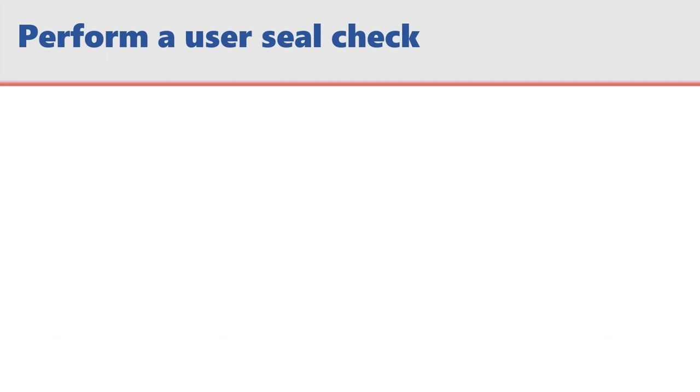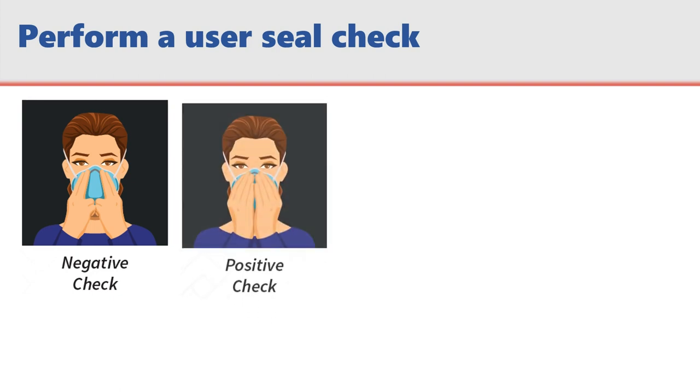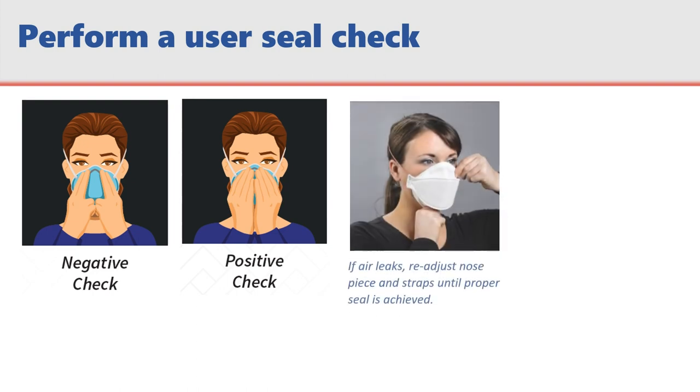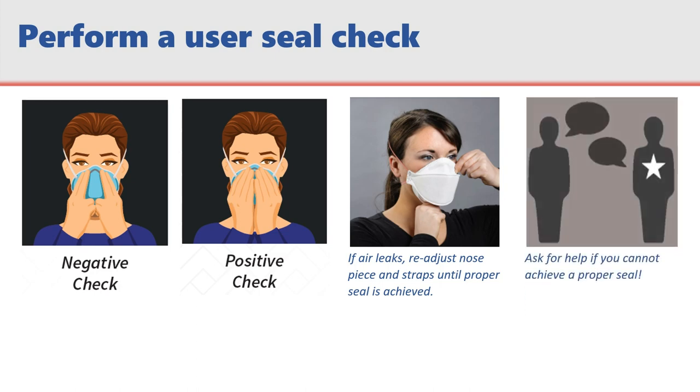Every time you put on a respirator, you must perform a user seal check. Place both hands over the respirator and take a quick breath in to check whether the respirator seals tightly to your face. Then place both hands over the respirator and exhale. If you feel leakage, there is not a proper seal. If air leaks out around the nose, readjust the nose piece as described. If air leaks at the mask edges, readjust the straps until a proper seal is achieved. If you cannot achieve a proper seal due to air leakage, ask for assistance.